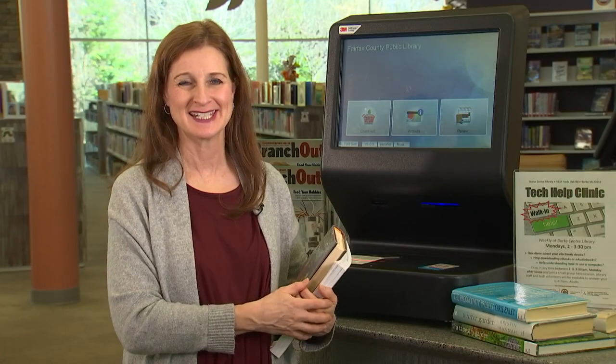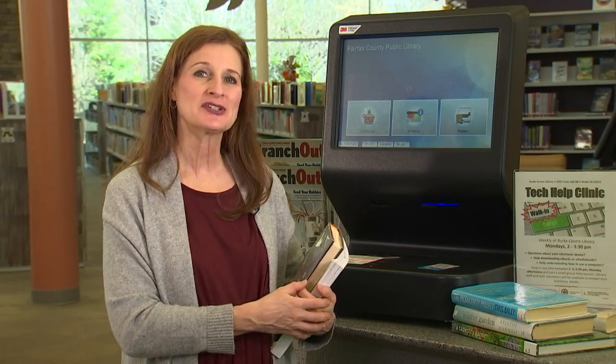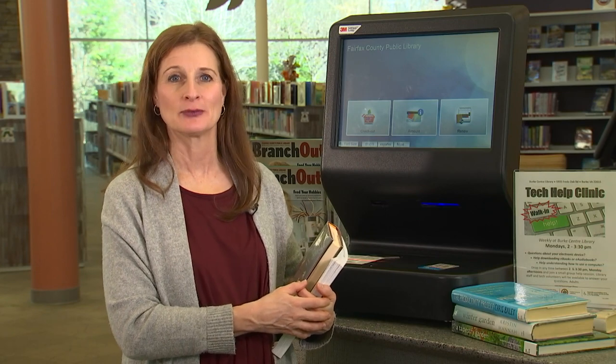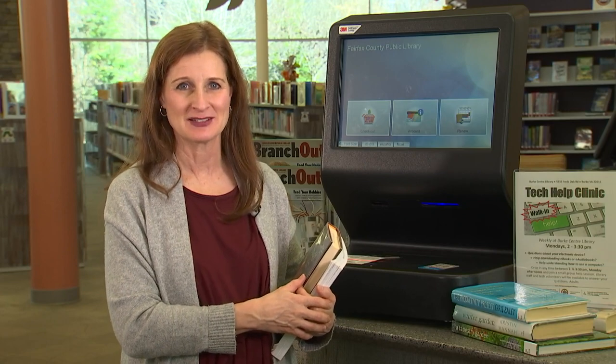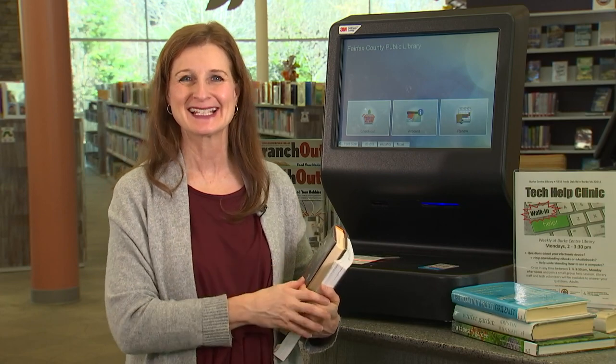Well, that's it for this edition of Check It Out. If you're interested in learning more about our variety of resources, programs, and books for everyone, make sure to visit your nearest Fairfax County Public Library. See you next time.